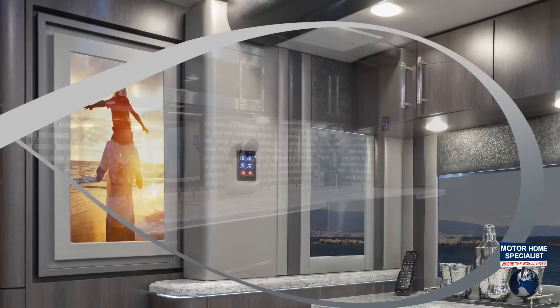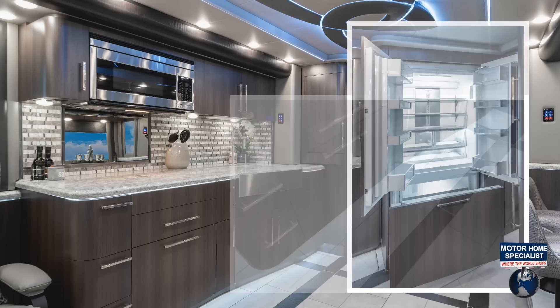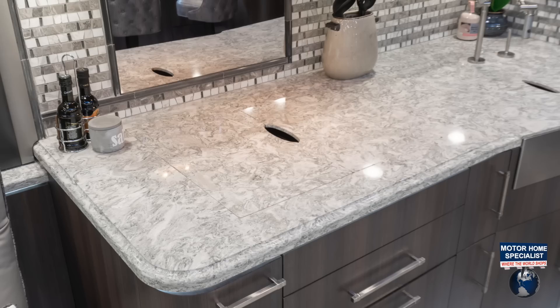Additional galley highlights include a fully integrated refrigerator, a dishwasher drawer, a recessed four-burner cooktop, a large farm-style kitchen sink, and an ultra-high-end carbon fiber articulating kitchen faucet by Kohler, and additional high-end appliances throughout.